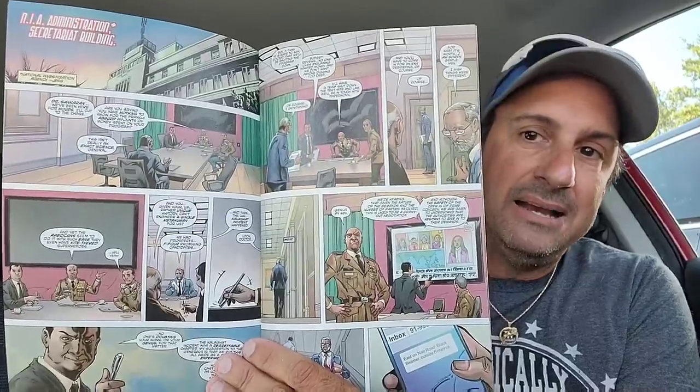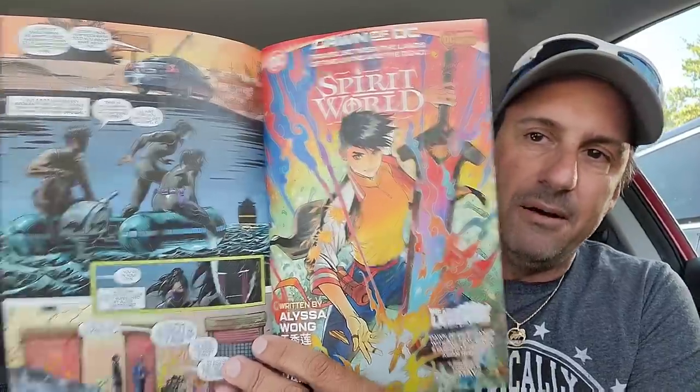Then we got this book called The Visual — issue one. I have no idea what to expect, but I just bought it because it's a new issue one and I've got to talk about it so you guys can make a decision on whether you want to purchase it or not. Here's the artwork inside.